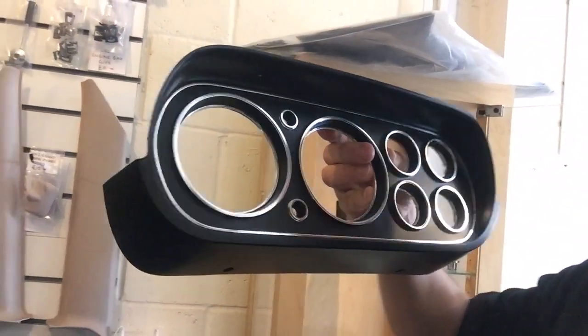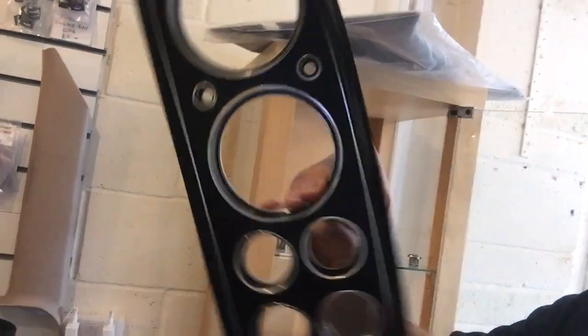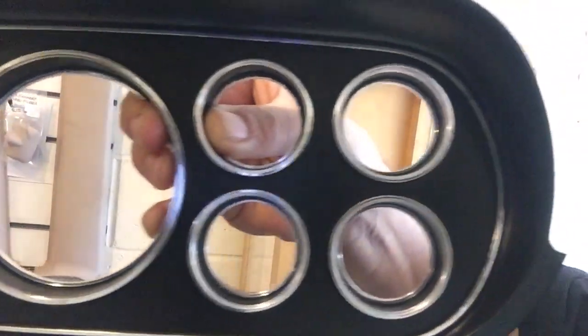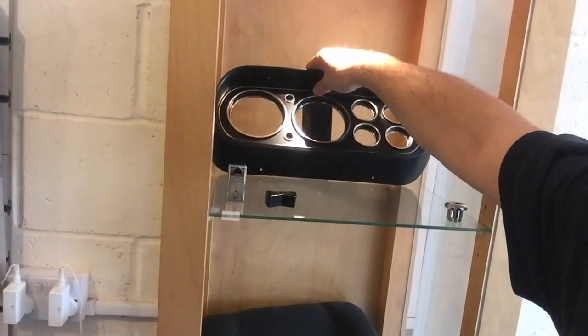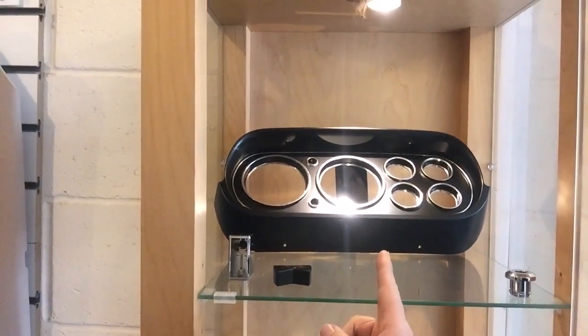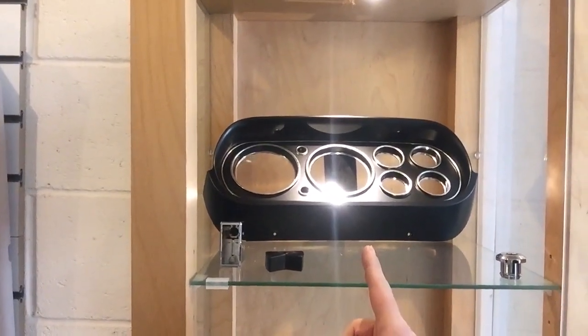So this is the Mark 1 Escort binnacle, fitted to the GT, the Sport, and the majority of the Avio cars. This is a production tool part — not a reworked part — absolutely brand spanking new. I hope you can pick up the detail in that trim. Absolutely superb — as good as Ford made it back in the 70s and late 60s. Really, really nice part. If you're sitting in your car and your dash isn't as good as that, for a hundred pounds — that's how much it retails for — on our website at www.classictrim.co.uk.